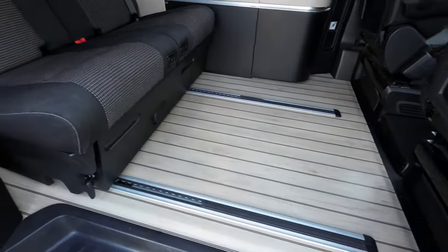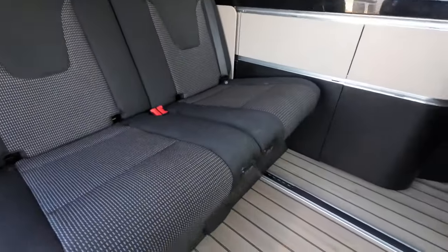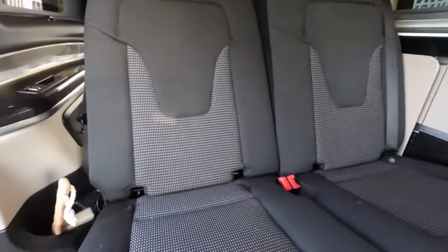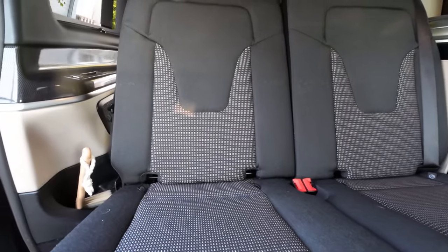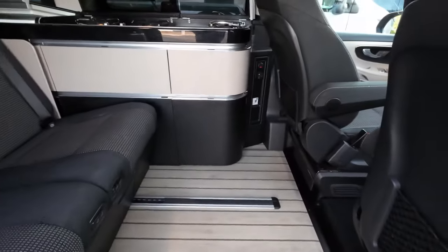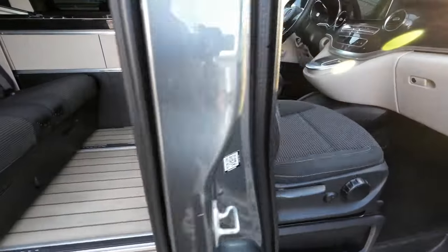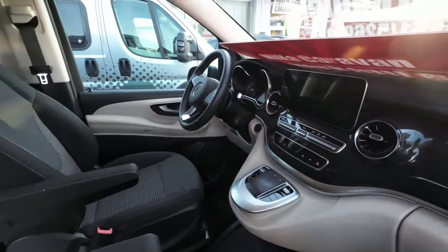Auch hier der Boden ist schick. Man kann ohne Probleme einfach die Bank verschieben, das finde ich sehr praktisch. Hier haben wir die Verstellung der Sitze nach hinten und nach vorne. Hier unten haben wir einen großen Schubkasten. Hier haben wir die Elektrik: FI ist da drin, USB und 230-Volt-Steckdose.